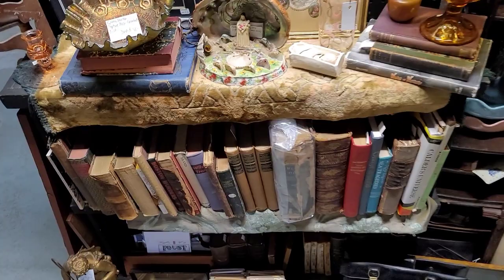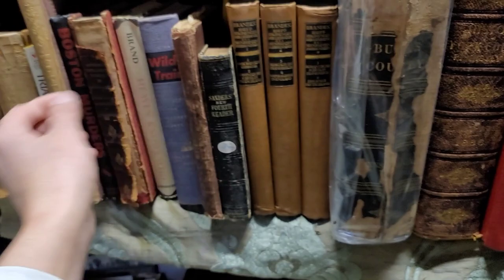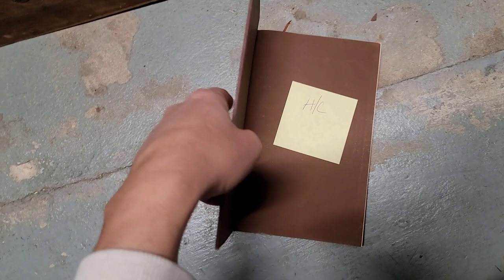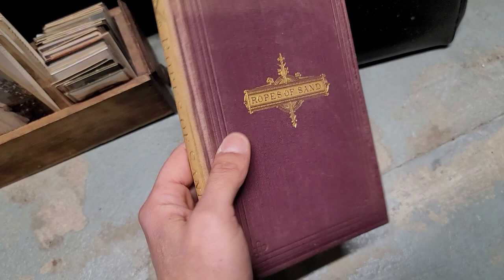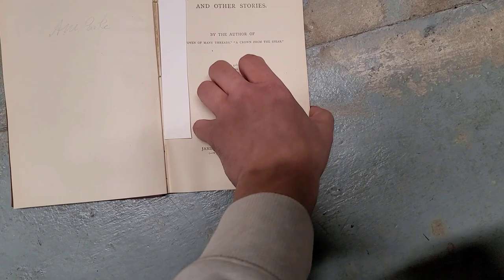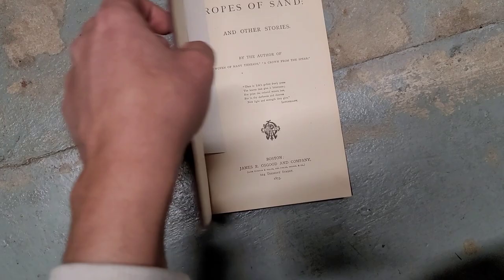Let's check out the books down here. We've got historic York County, Pennsylvania, Bucks County. Ropes of Sand — great vibe to that one. What year? Based on color, font, overall condition I'm going to say 1888. And it's actually 1873 — even better. The condition is great, just a little bit of a split, but really not that bad.